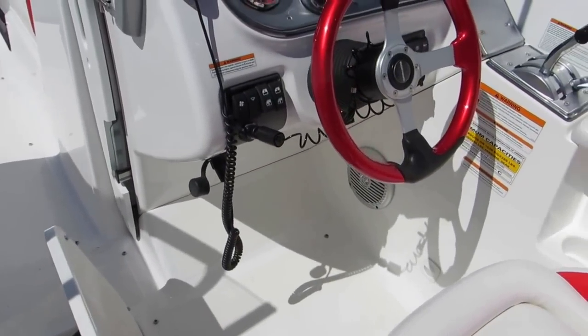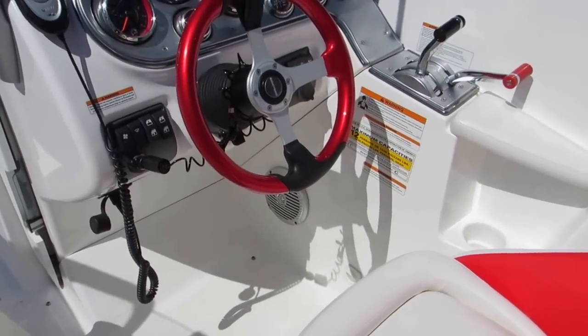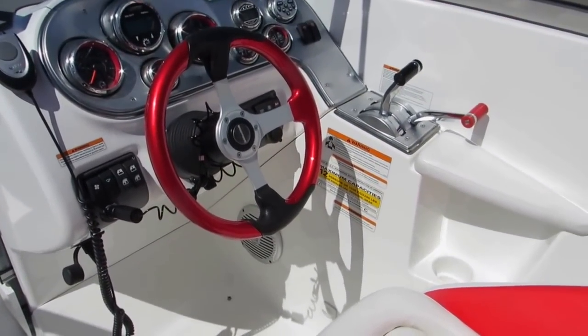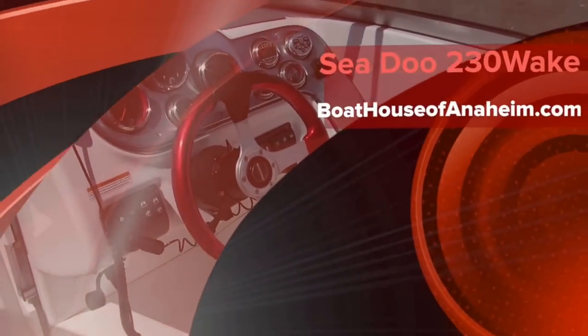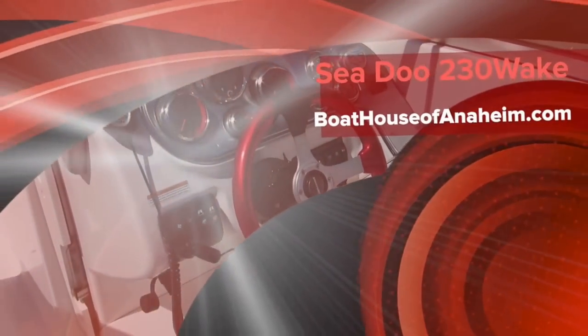It's going to save you $500 to $1,000 right there. Come see it at the Boat House of Anaheim, or visit BoatHouseofAnaheim.com for all the details and specifications.